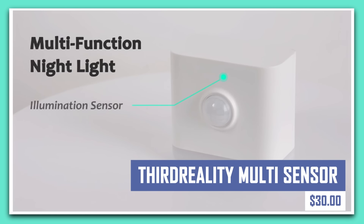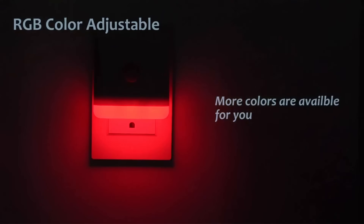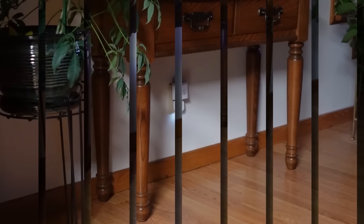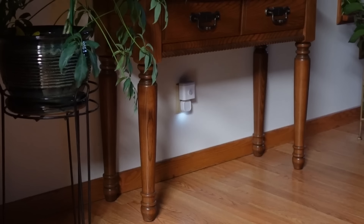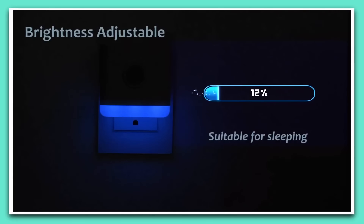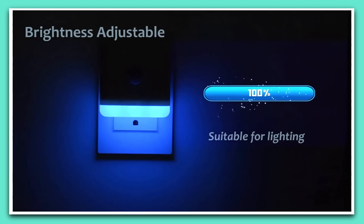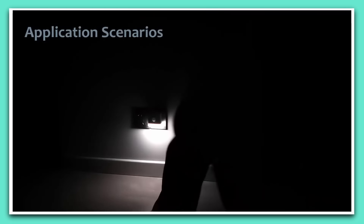Transform your home into a smart haven with the Third Reality multi-sensor. This all-in-one device detects motion, temperature, humidity, and light, allowing you to automate various functions in your smart home ecosystem. For example, set lights to turn on when motion is detected, adjust your thermostat based on temperature changes, or trigger smart plugs based on specific conditions.